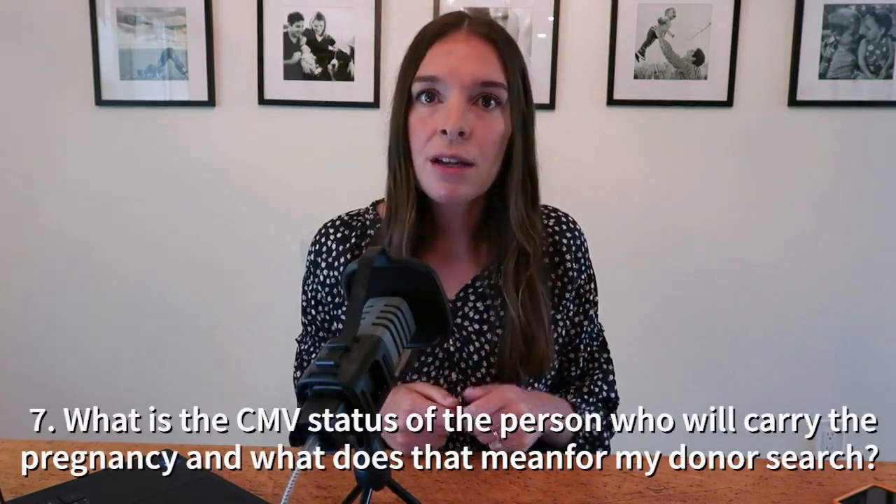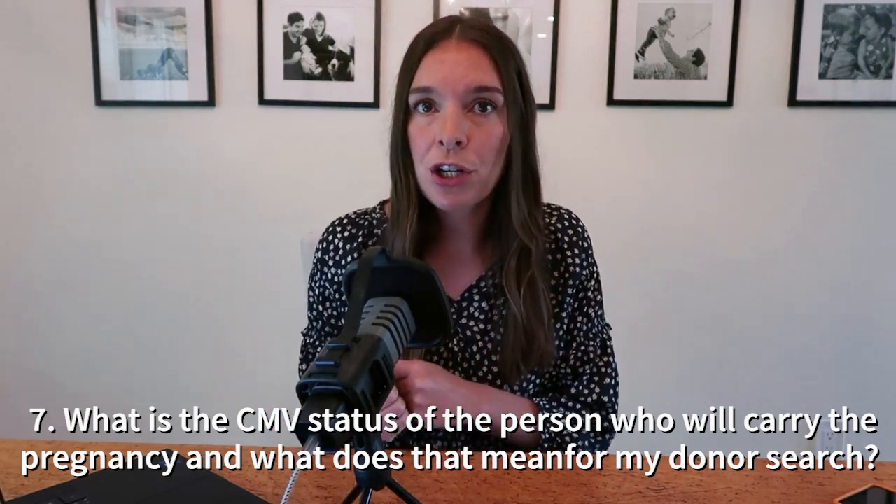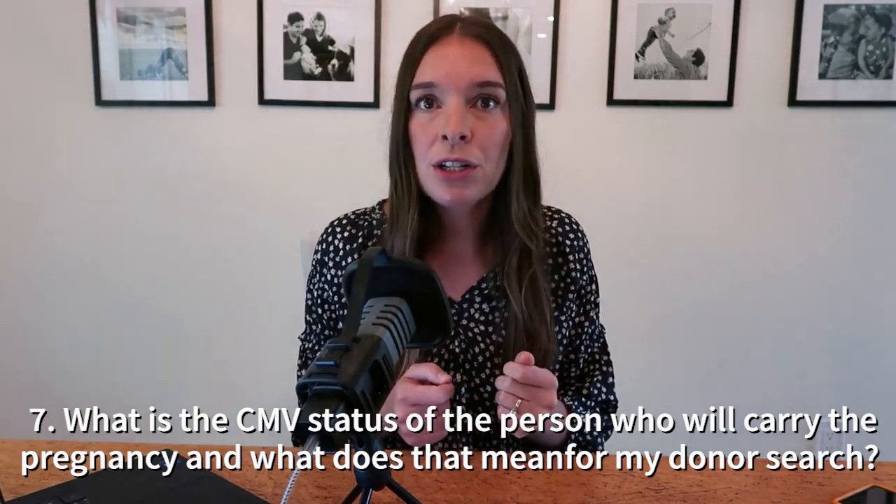The last three questions are less logistical and more about how to filter for a donor that is most compatible with you and gives you the best chances for a healthy ongoing pregnancy. Question number seven: have I been tested for CMV? If yes, what is my status, and how does that impact the CMV status of the donor I should be searching for? If your clinic hasn't already explained CMV status to you, that could be a good question to ask them about.